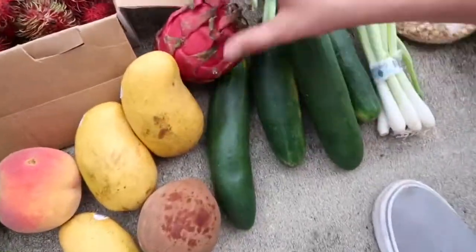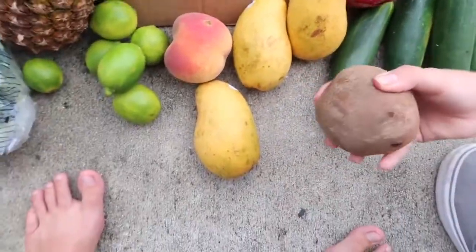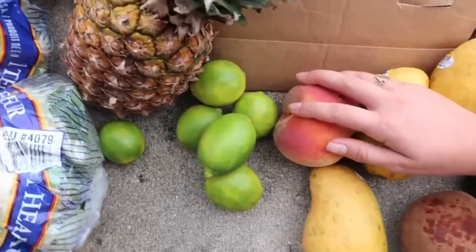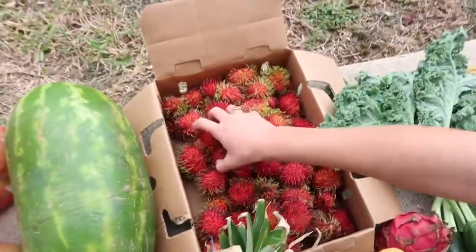We have cucumbers. A red dragon fruit. This is a mamie sapote. These are three honey mangoes. One peach. Some limes. A sack of robatin for Claudine.